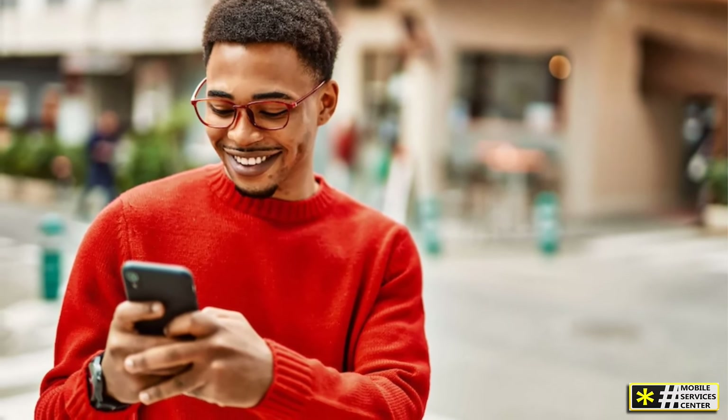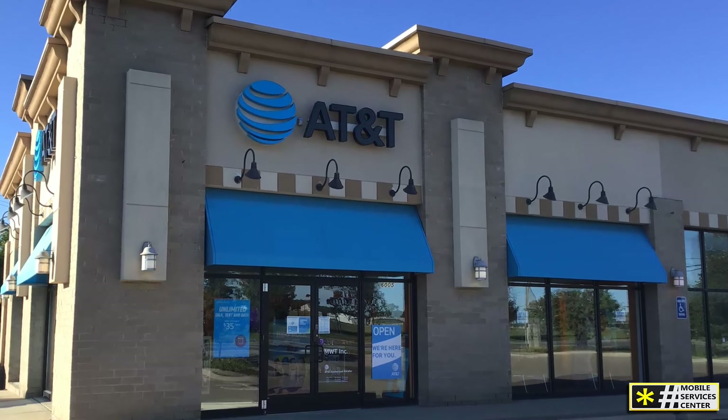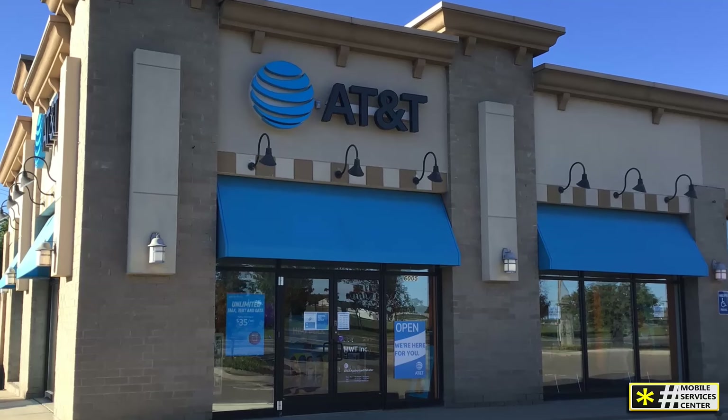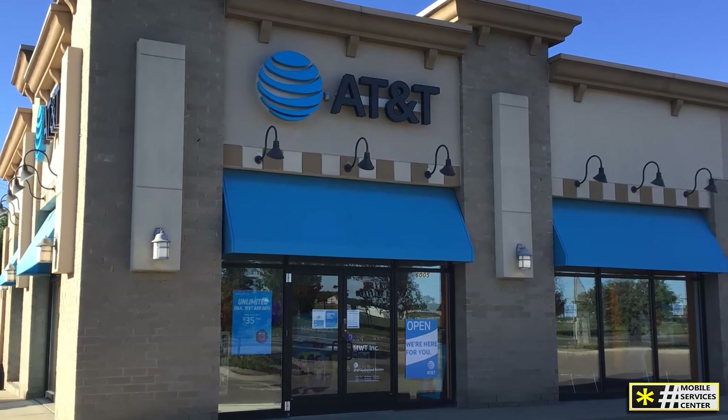Before deciding if AT&T is right for you, consider the strength of their coverage in your key areas, compare their plans to other carriers serving Weatherford, and think about whether their lineup of the latest devices appeals to you.